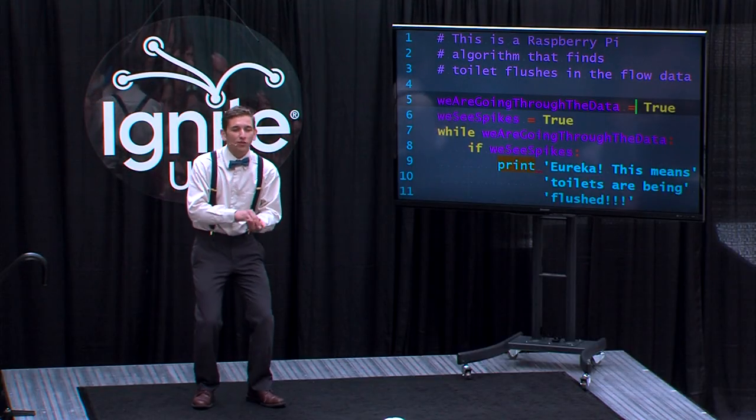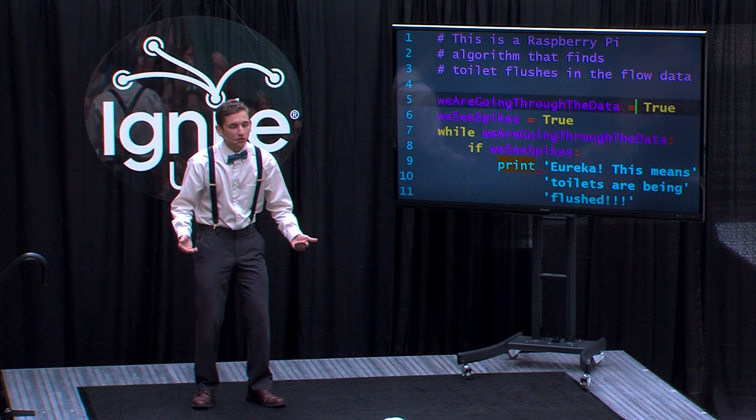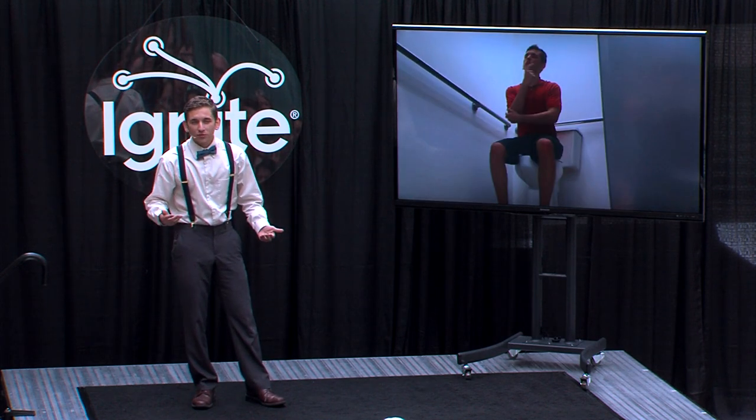However, when I examined the total volume of water used by toilets over the two-week sample period, dual-flush toilets used about twice as much water as the control toilets. This amounts to about 4,400 gallons of water used by the toilets over the two weeks.